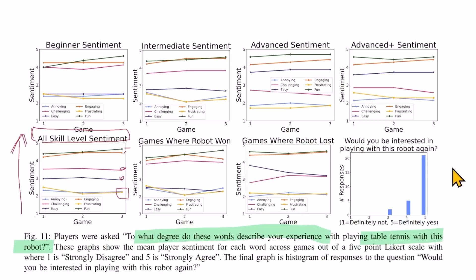When asked if they would play with this robot again, they said yes, they would definitely do so. Interestingly, when broken down into games where the robot won versus games where it lost, how fun, engaging, and low on annoyance and frustration the experience was stayed about the same. The only thing that changed was whether people described it as easy or challenging.